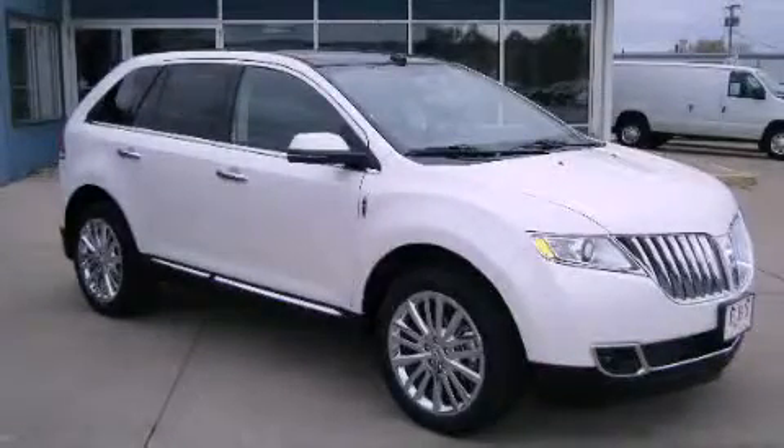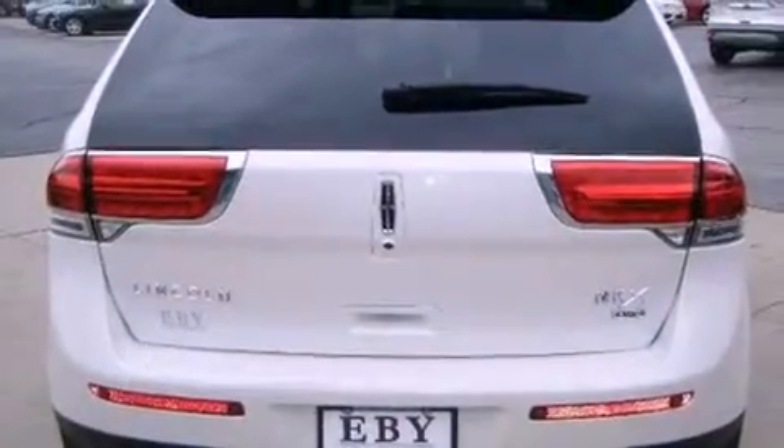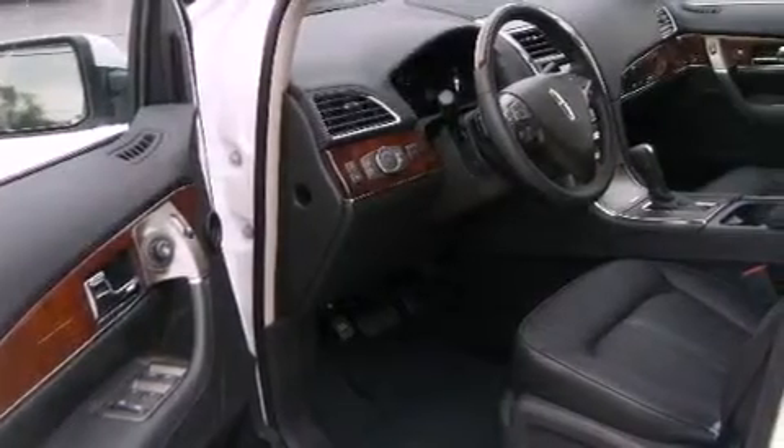This is a 2013 Lincoln MKX, functional utility for a modern lifestyle. It features a 3.7-liter six-cylinder engine, an automatic transmission, and the added capability of four-wheel drive.